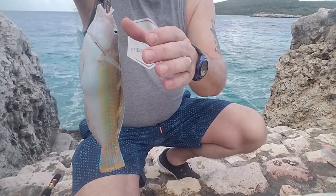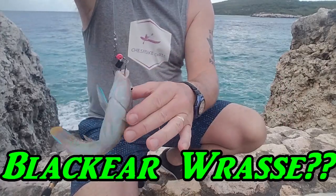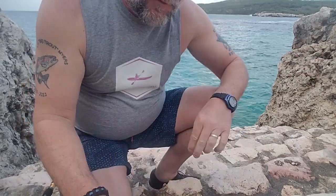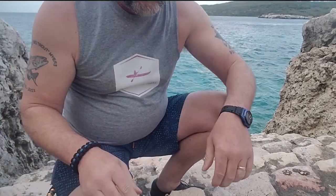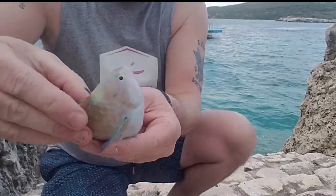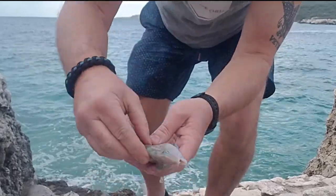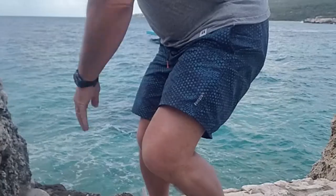There's a colorful fish — caught him. He's pretty colorful. I'm going to try and shake him off here. I got him off. I've got to try and hold him up and then get him back in the water. They are so slippery. There he is — he's kind of a pretty fish. Back in the water.